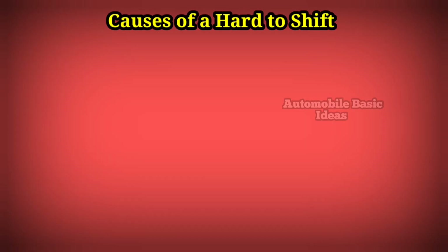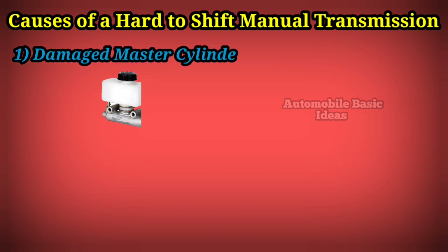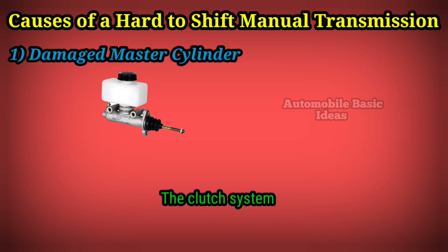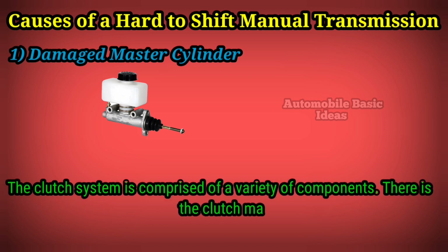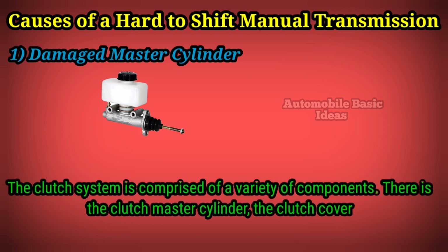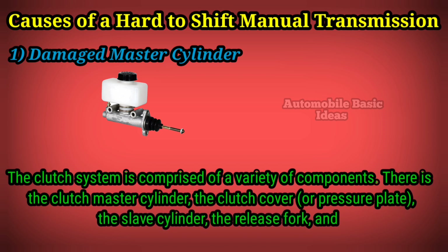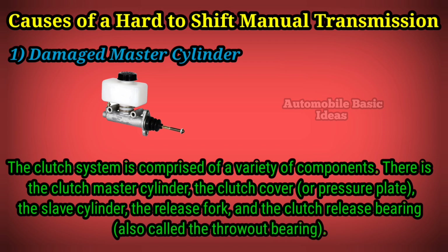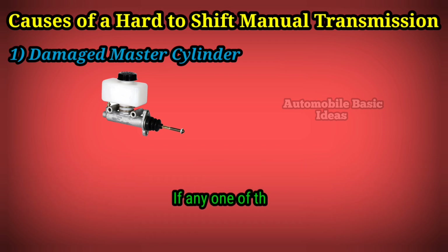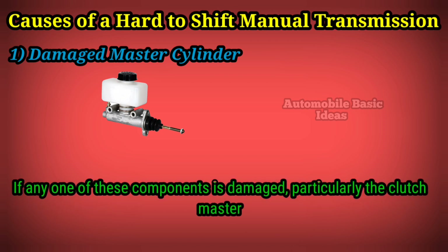Causes of a hard-to-shift manual transmission. One: damaged master cylinder. The clutch system is comprised of a variety of components: the clutch master cylinder, the clutch cover or pressure plate, the slave cylinder, the release fork, and the clutch release bearing, also called the throwout bearing.